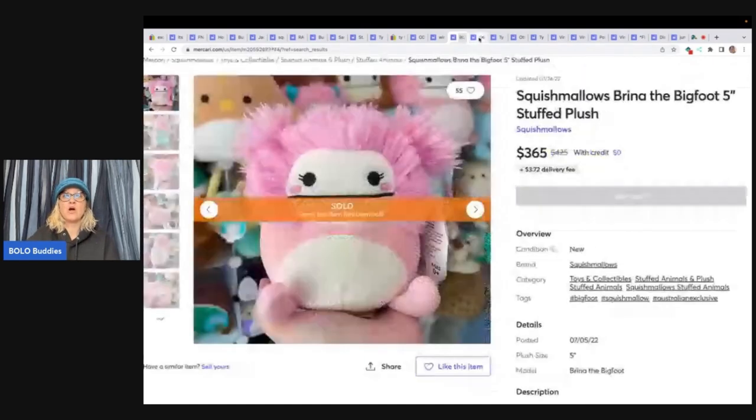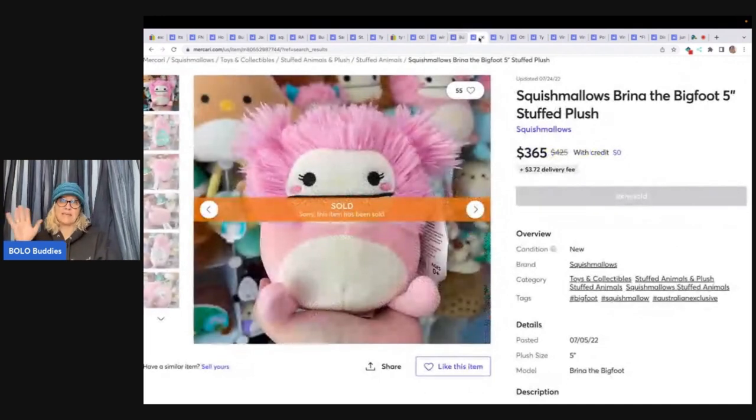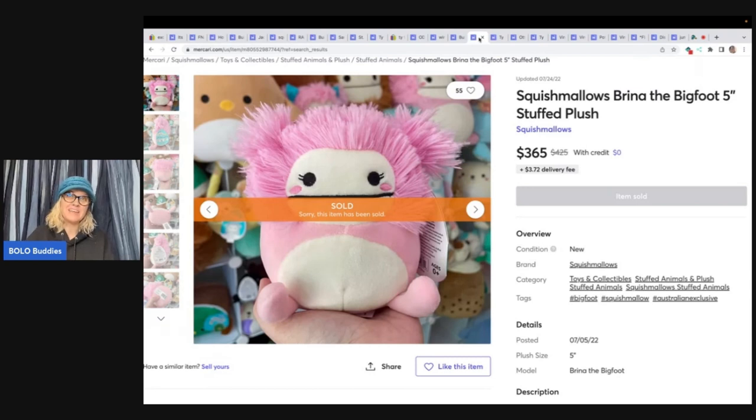If you're not on Mercari, you need to think about getting on Mercari, especially if you're selling plush. I have a referral link down below. When you join with that referral link you're going to get $10 to shop, and once you sell $100 worth of stuff, Mercari is going to give you another $20 to spend. That's $30 of free money — you can take that and buy something on Mercari to resell and make even more money, or buy something nice for yourself.